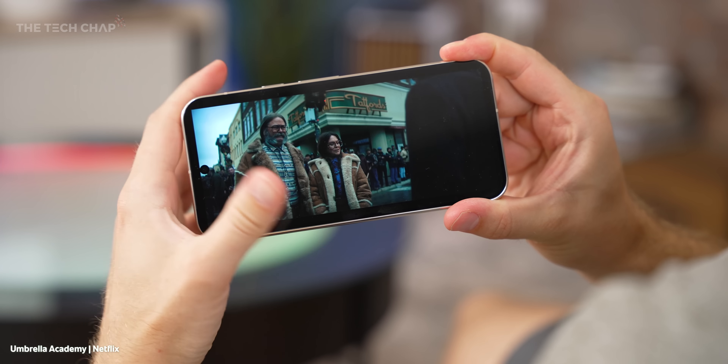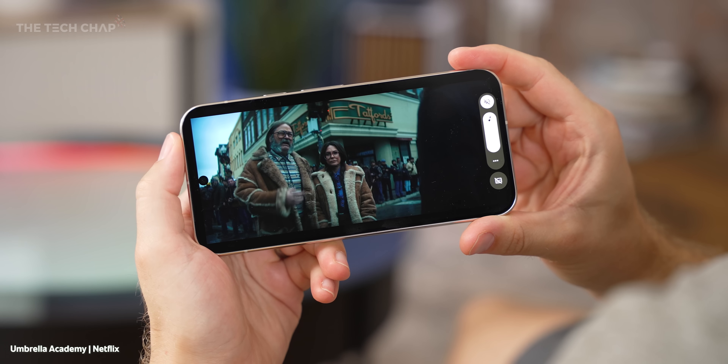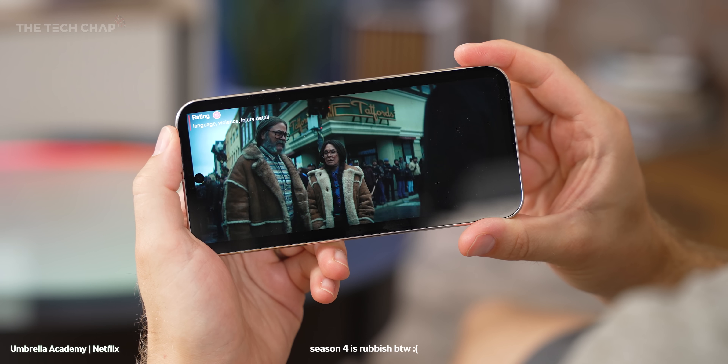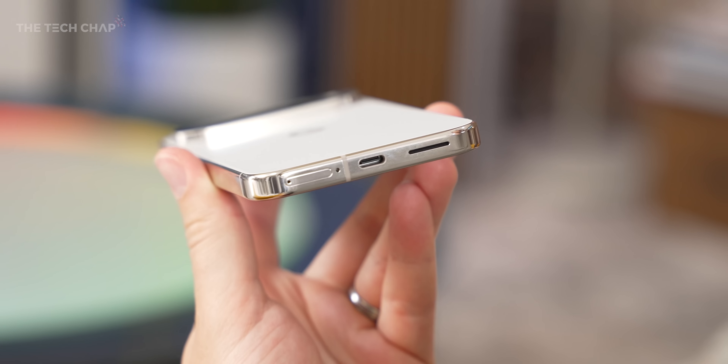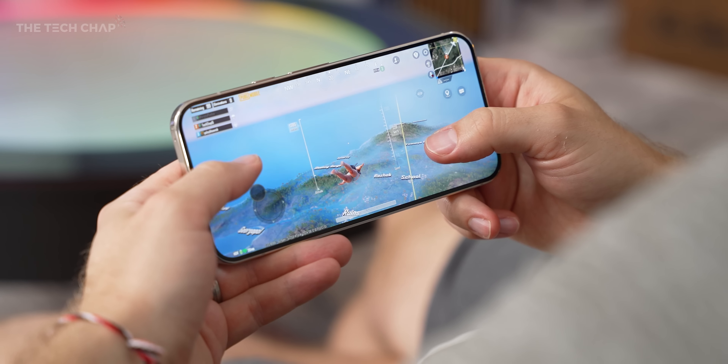Surprisingly though, the speakers are much better — richer, louder, with less distortion at higher volumes. Although I do find myself accidentally covering the speaker grill when I'm holding it in landscape to watch a show or play a game, so I need to either adjust my grip or flip it around.